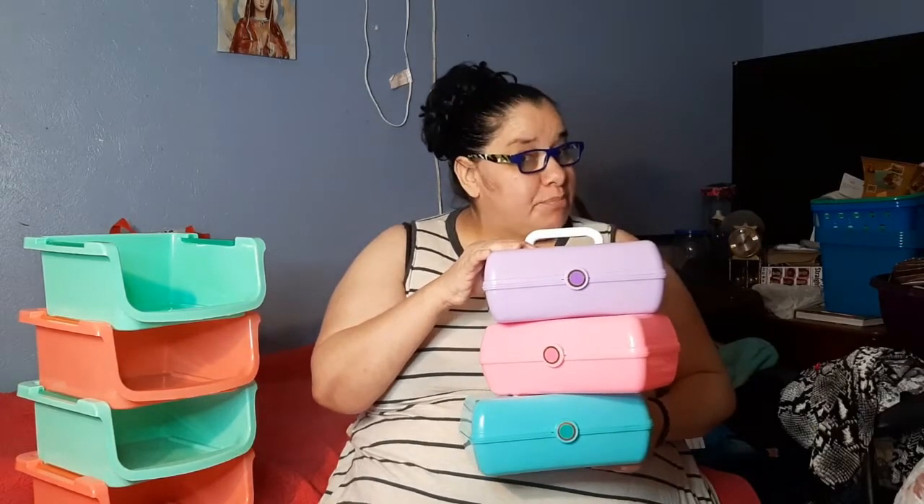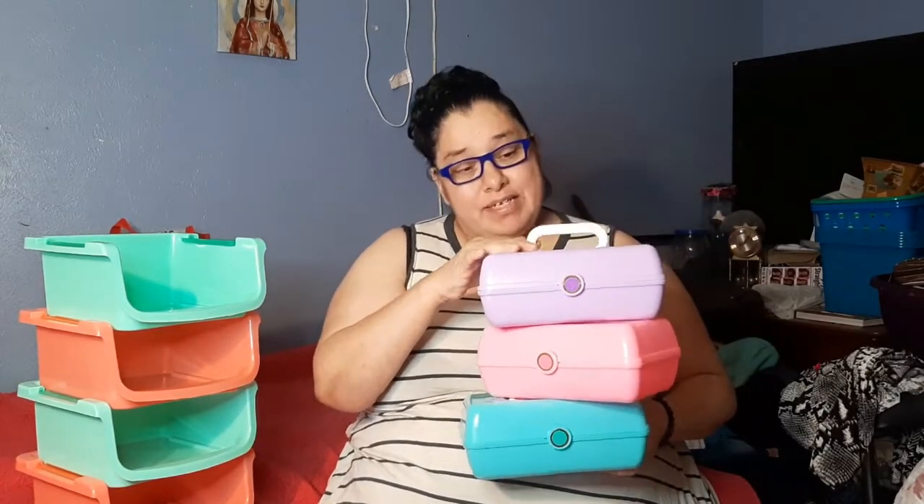Hey YouTube, Michelle Media here. I'm here to let you guys know that I forgot a wonderful item in my last haul. So I'm here to gain your confidence in me and bringing you some of the greatest items that Dollar Tree has to offer.